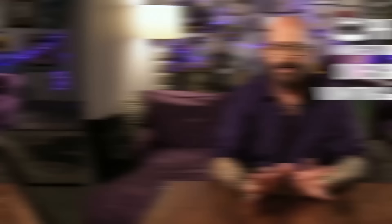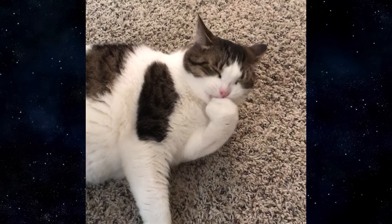Another physical manifestation of stress is what's called a displacement behavior. The best way I can describe it is the equivalent of nail-biting for humans — you get stressed and that physical displacement kicks in. People talk about stress eating; that's a displacement behavior. Chain smokers out there — it's that kind of behavior.